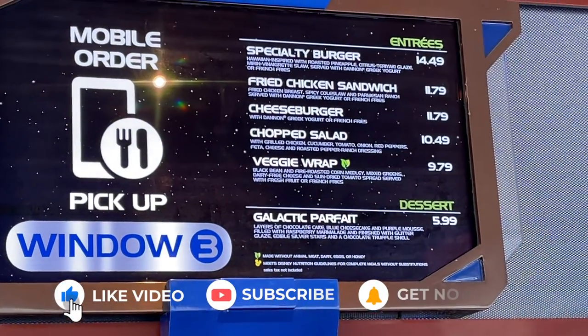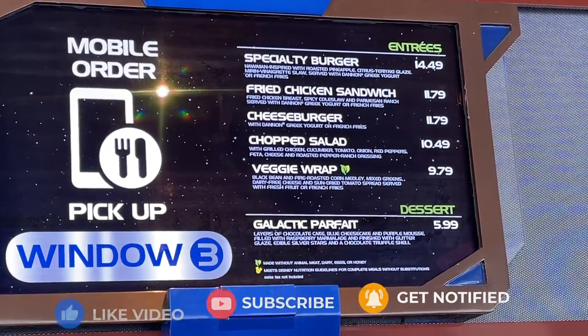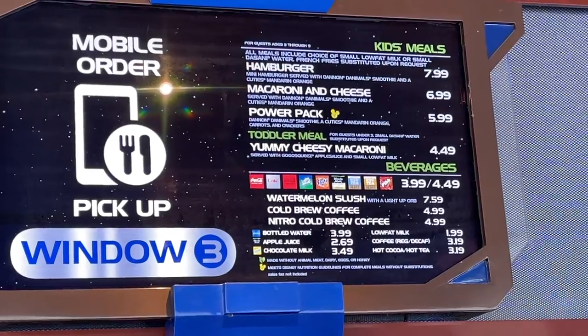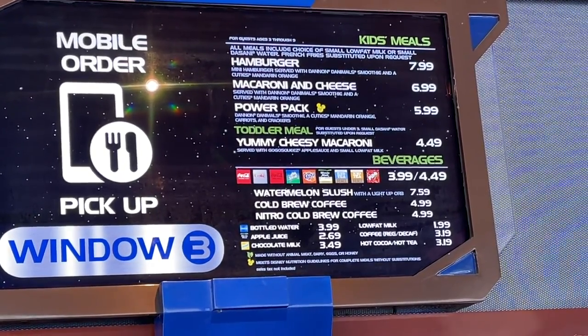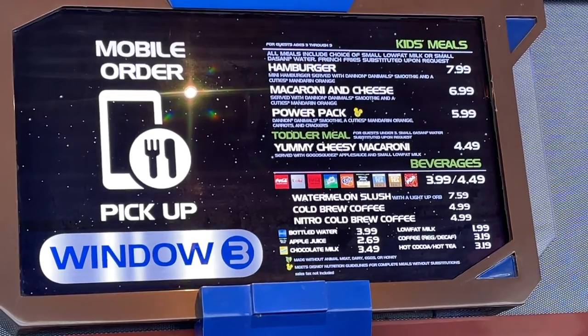While we're waiting for our item to be ready, here is a look at the menu. There's a Specialty Burger with a wine-inspired roasted pineapple citrus teriyaki glaze. They've also got a fried chicken sandwich, cheeseburger, chopped salad, and a veggie wrap. They do have a Galactic Parfait, which sounded interesting. On the kids' meals they've got a hamburger, macaroni and cheese, power pack, toddler meal, and a yummy cheesy macaroni. They've also got a watermelon slush.